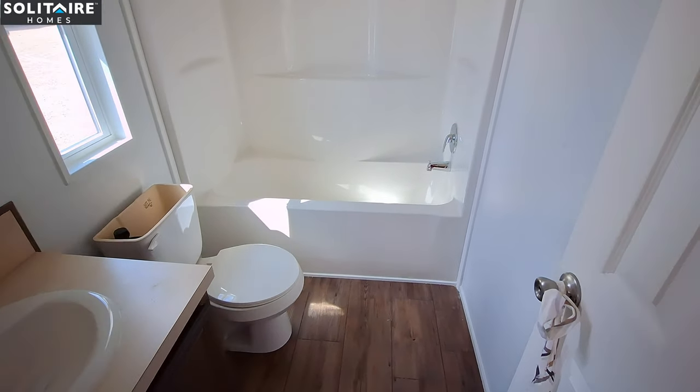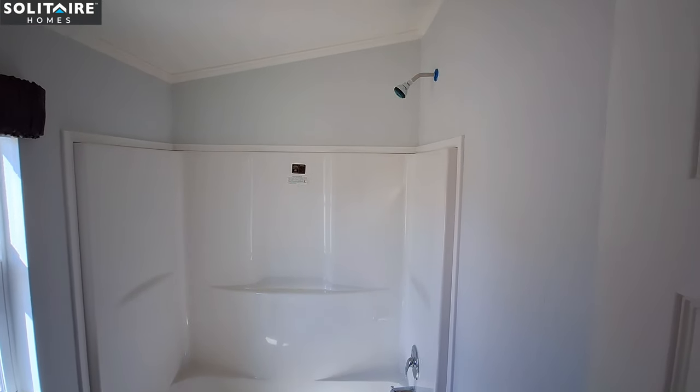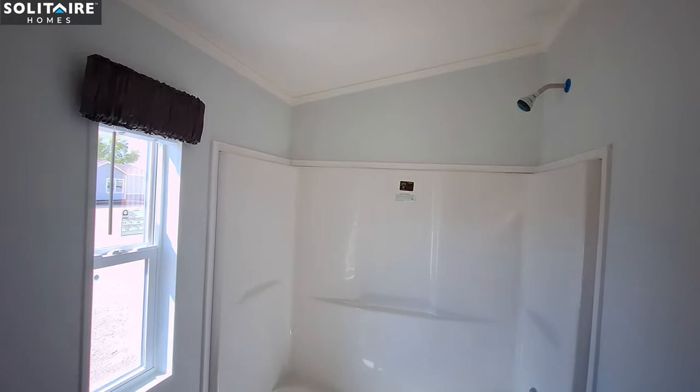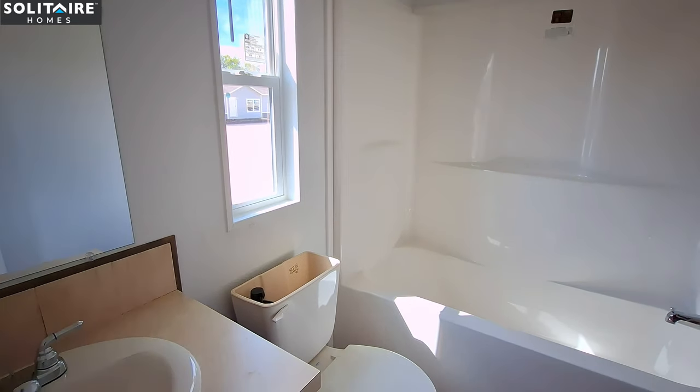In the bathroom, we have the single piece shower tub combo, with a small window above the toilet that opens up.